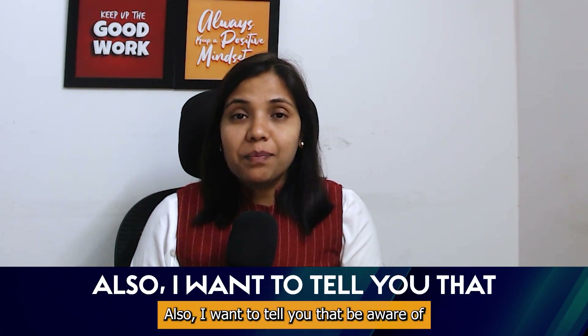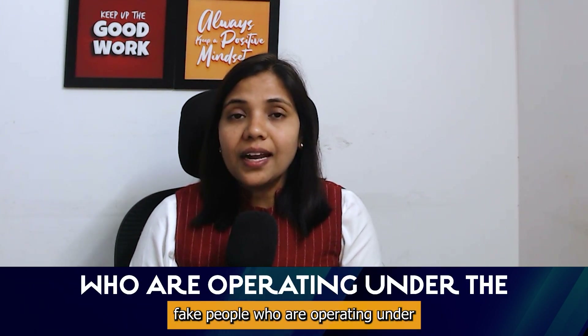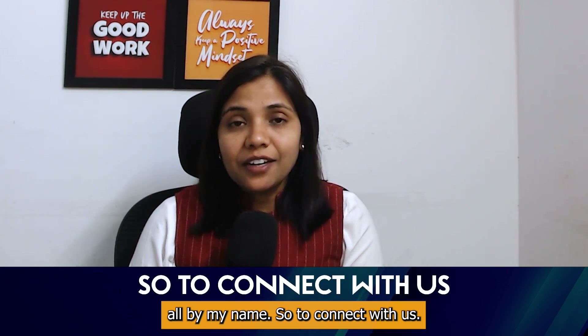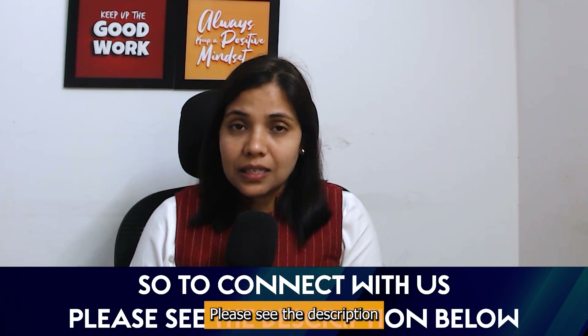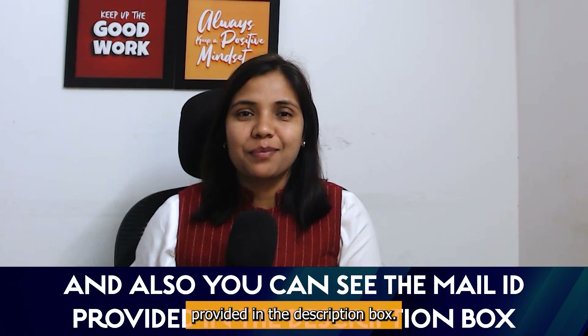I want to tell you to beware of fake people who are operating under the name of Career in Pharma or by my name. To connect with us, please see the description below for all the links and also you can see the mail ID provided in the description box.